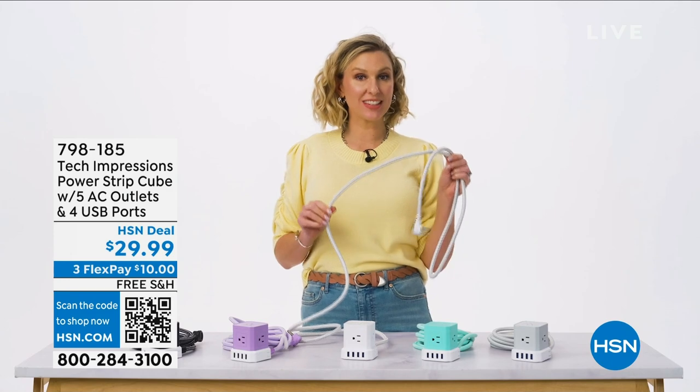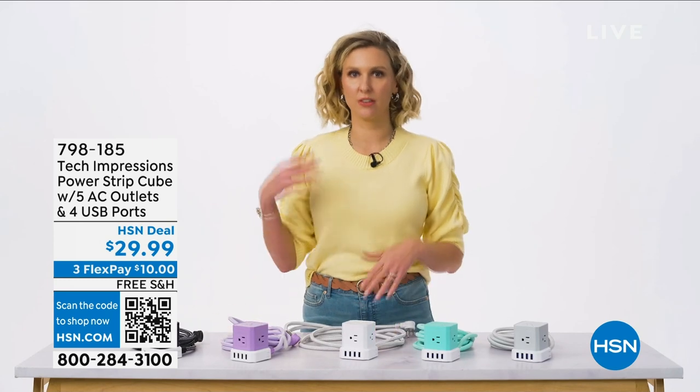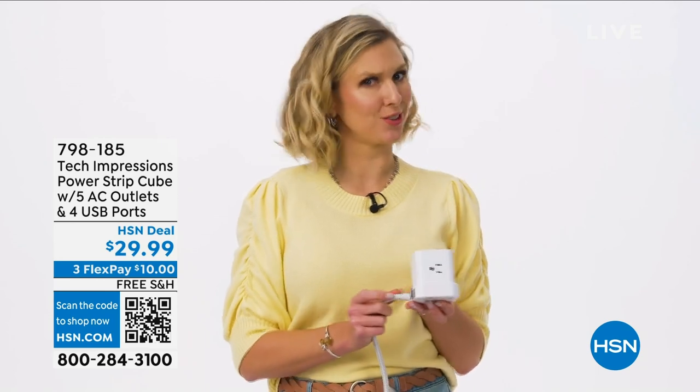The included 10-foot tangle-free cable is super convenient so you can bring the power to you. Think of the possibilities — in your kitchen, your kids' room, your living room, anywhere. And the Cube has surge protection too.